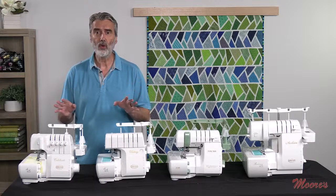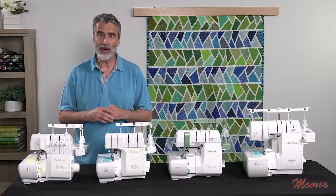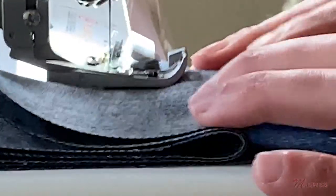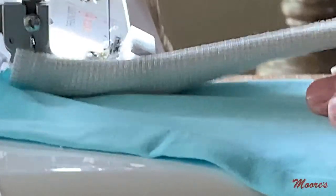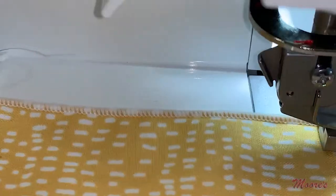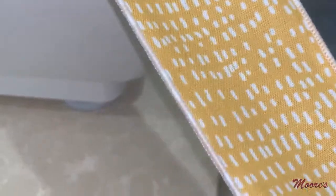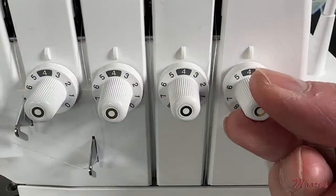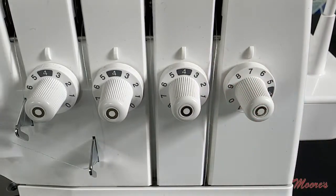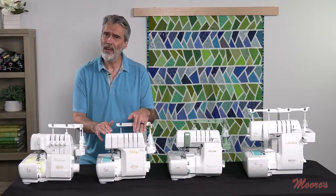These are four-, three-, and two-thread sergers, so they have all kinds of capability. They both have differential feed, which gives wonderful fabric control — I can sew on denim, sheers, and knits. They have an instant rolled edge, where I turn a dial and it goes instantly into rolled edge mode, giving a beautiful fine edge on delicate fabrics. The Celebrate has micro tensions where you can fine-tune it to get just what you want.